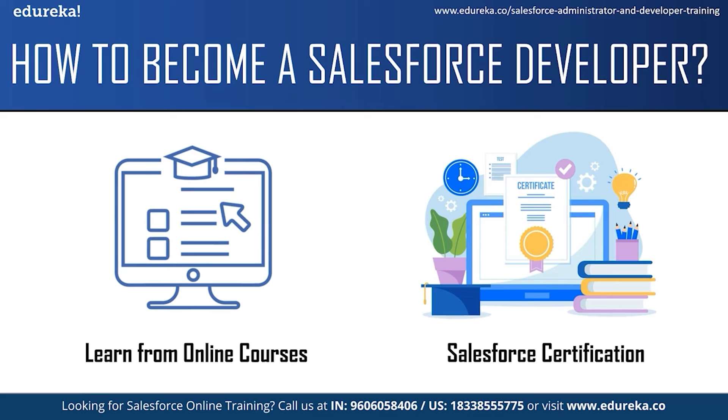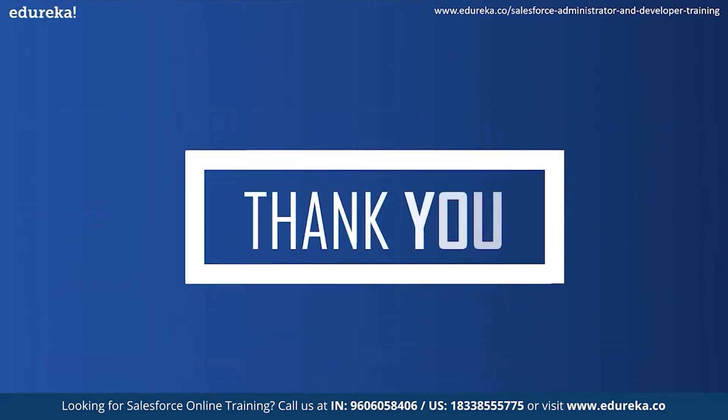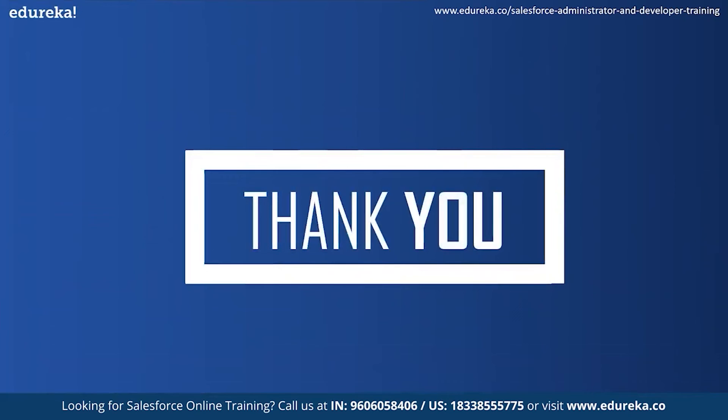These were some of the tips that will help you become a Salesforce developer, and with this we have come to the end of our session. I hope this session was helpful. Happy learning.